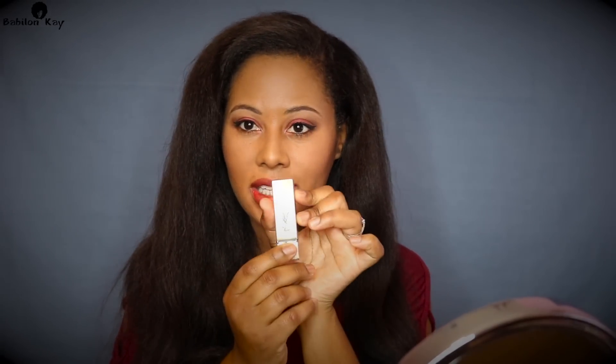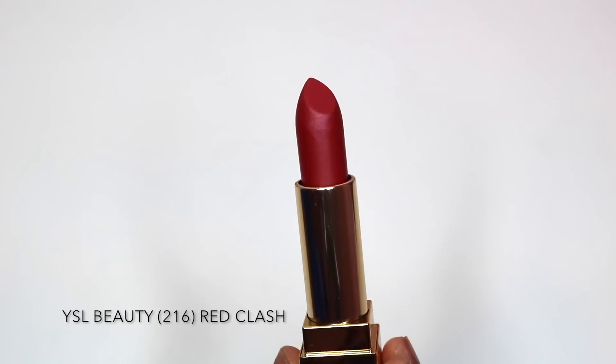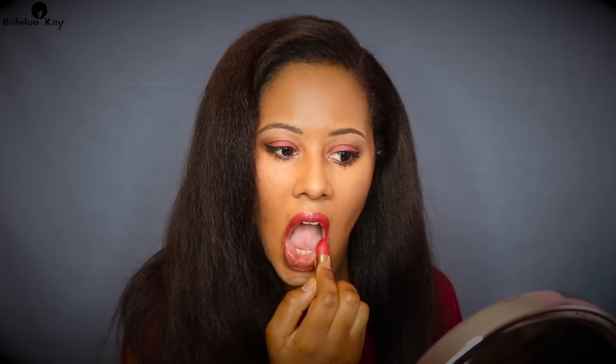The next one I'm going to try is the 216 Red Clash — a very beautiful red. Let's go ahead and try this on the lips. So this is the Red Clash on my lips right now.